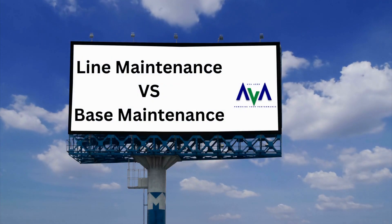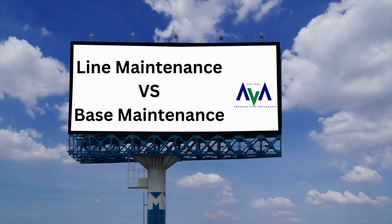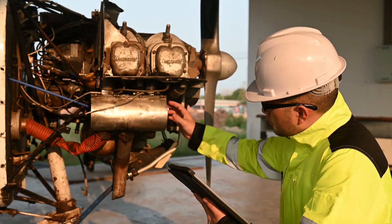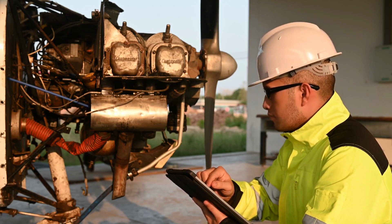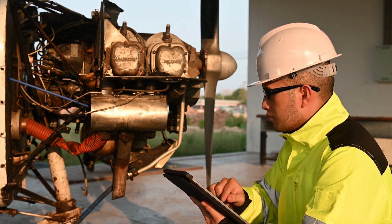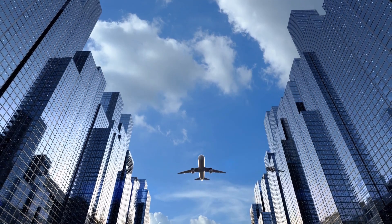Welcome to today's informative learning video where we will explore the differences between line maintenance and base maintenance in the aviation industry. Both are critical aspects of ensuring the safety and airworthiness of aircraft. So let's dive in and discover the unique characteristics of each.